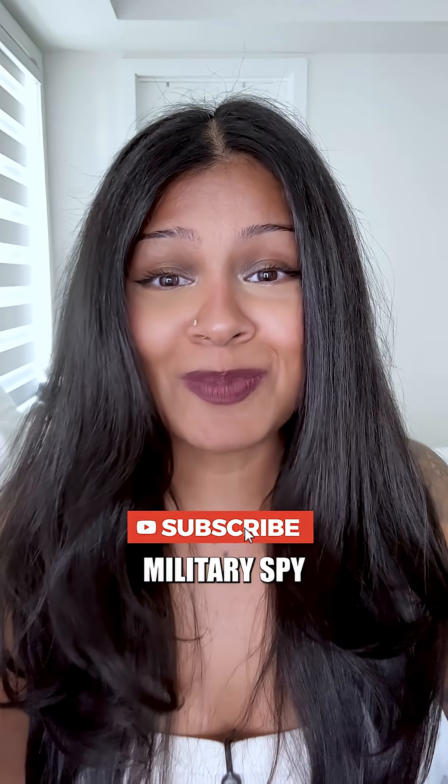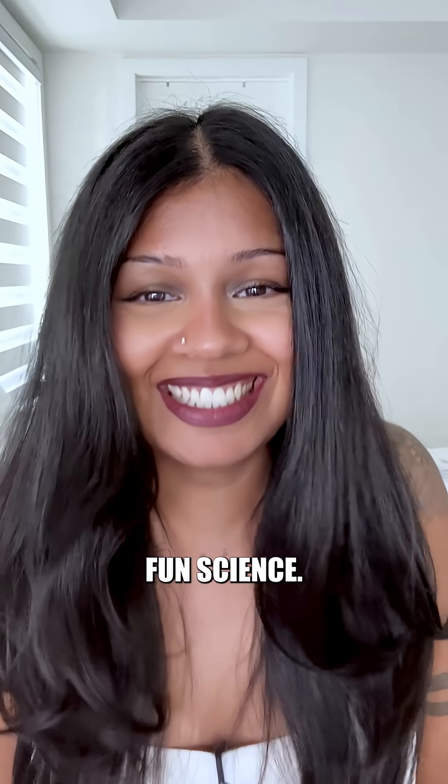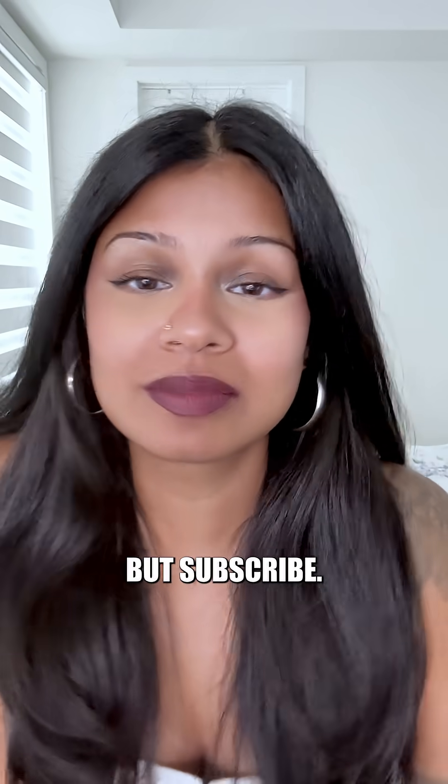Subscribe if you want to evade military spy satellites and see more fun science. Just kidding. But subscribe.